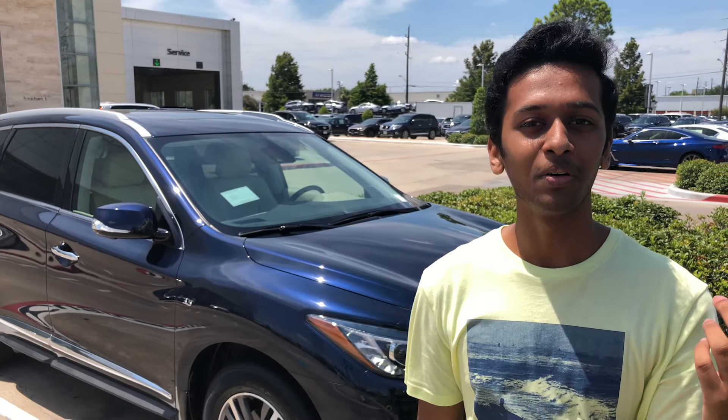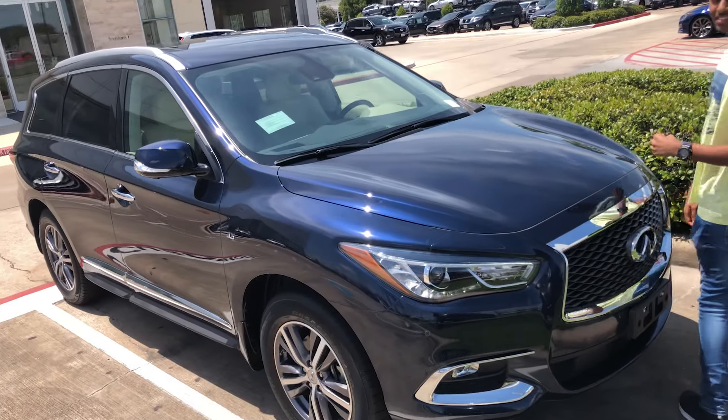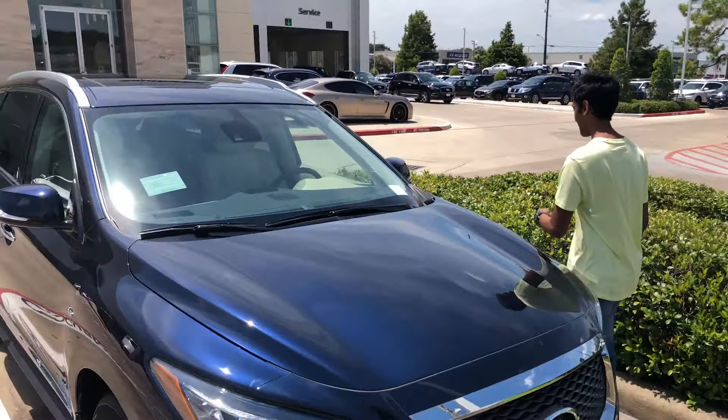It turns out the service is gonna take all day, so we got a replacement car. We're gonna drive home in this new 2019 QX60 today. Let's go ahead and try it out.